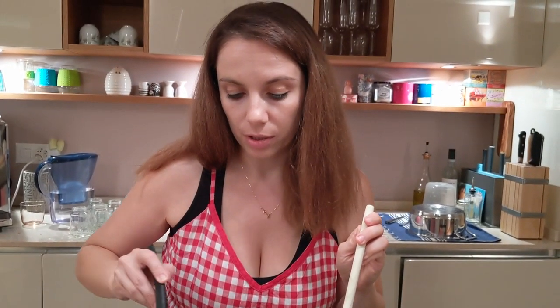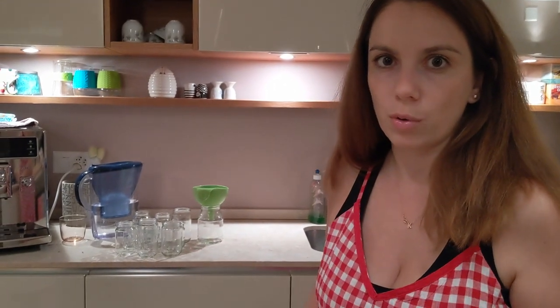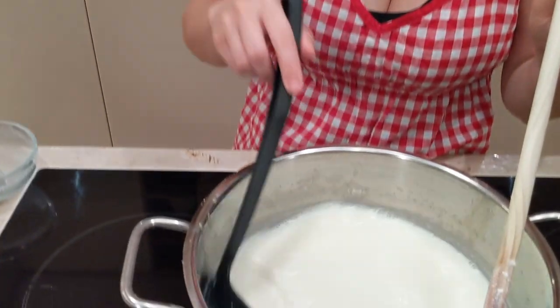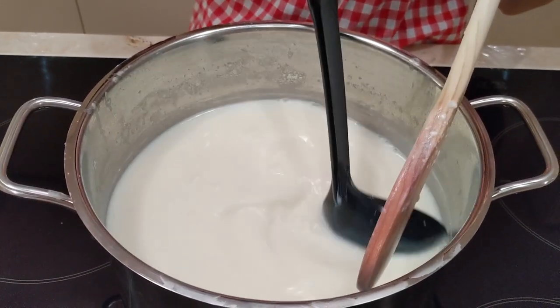For that, we need to put it somewhere warm overnight. If you're making it in one pot, you can wrap the pot with a cloth to keep it warm overnight. But how I'm doing it, I'm going to put each jar with a little bit of this yogurt-to-be mixture and keep them in the microwave. Not that the microwave will work, but it will keep it at a warmer temperature overnight. And in the morning, we should have some yogurt.